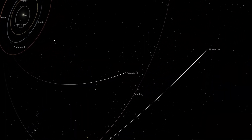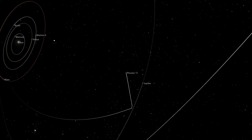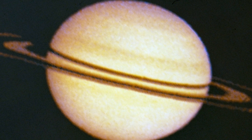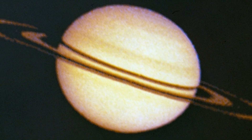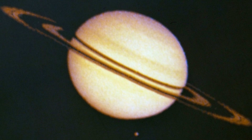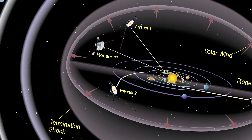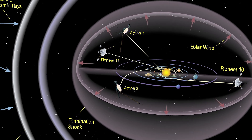About a year later, Pioneer 11 flew by Jupiter and then moved on to Saturn, where it discovered a couple of previously unknown small moons around the planet and a new ring. The probe also studied energetic particles in the outer heliosphere.